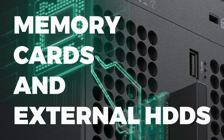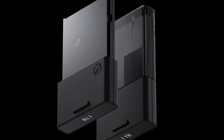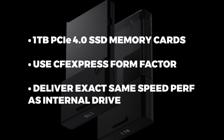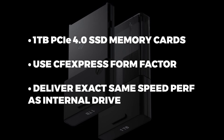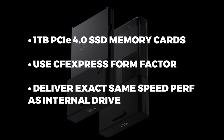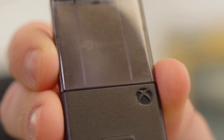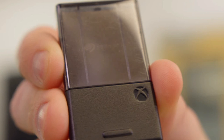Finally, we have one of the most surprising announcements of today's reveal: memory cards and external storage. The Xbox Series X will use 1TB memory cards for expandable storage — though 'memory cards' is a bit of a misnomer, as they're basically mini SSDs. They may use the compact CFexpress solutions used in modern cameras. Seagate will be the first to release the new Xbox Series X expandable memory cards. These mini SSDs deliver the exact same performance as the internal SSD and are optimized to perfectly replicate the same software and hardware functionalities as the internal drive.